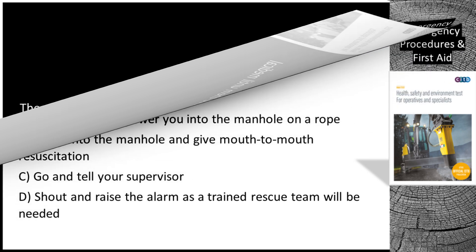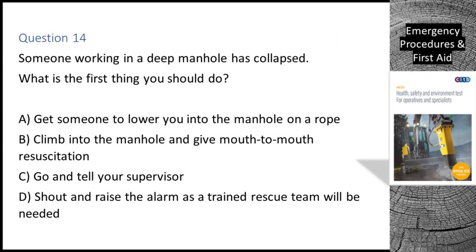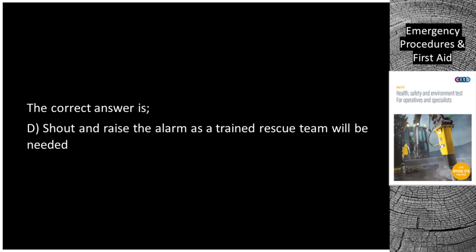Question 14. Someone working in a deep manhole has collapsed. What is the first thing you should do? A. Get someone to lower you into the manhole on a rope. B. Climb into the manhole and give mouth-to-mouth resuscitation. C. Go and tell your supervisor. D. Shout and raise the alarm as a trained rescue team will be needed. The correct answer is D: shout and raise the alarm as a trained rescue team will be needed.